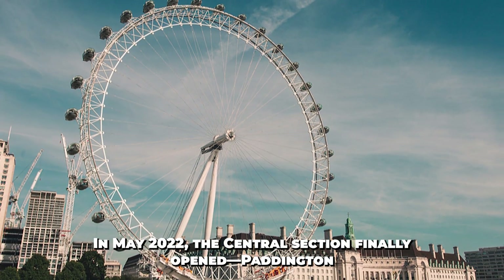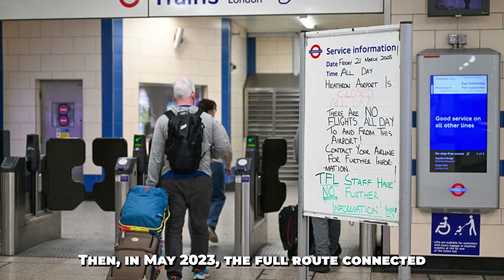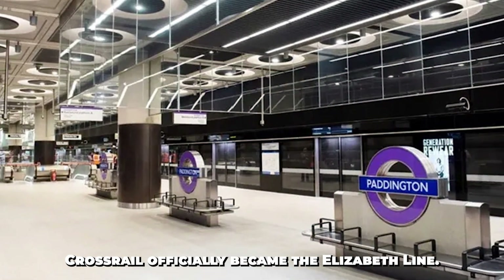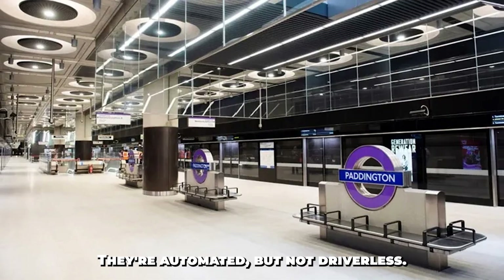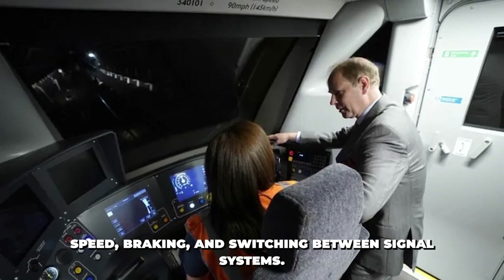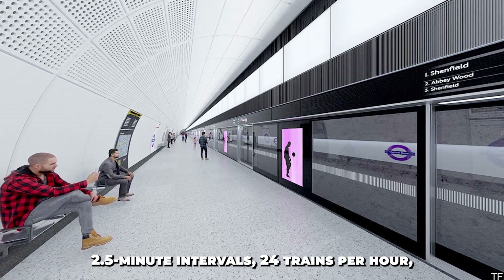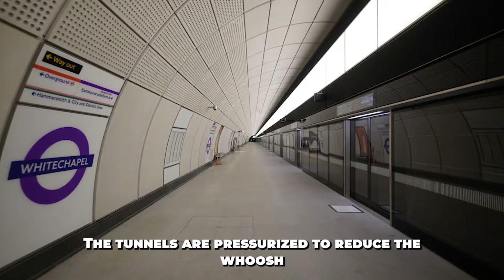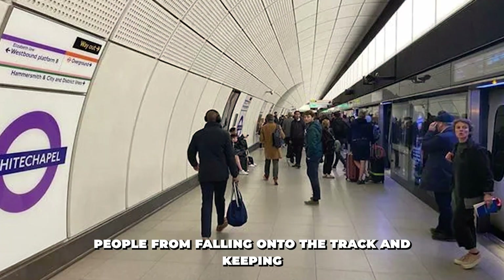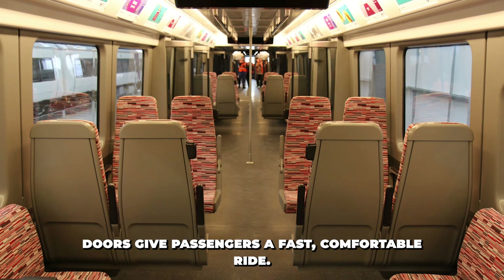In May 2022, the central section finally opened — Paddington to Abbey Wood. Then in May 2023, the full route connected Reading and Heathrow in the west to Shenfield and Abbey Wood in the east. Crossrail officially became the Elizabeth Line. The trains are automated but not driverless — drivers control them, but the onboard computer manages speed, braking, and switching between signal systems, allowing trains to run safely at just 2.5-minute intervals, 24 trains per hour. The tunnels are pressurized to reduce air pressure waves, the platforms have full-height screen doors, and onboard Wi-Fi, air conditioning, and wide doors give passengers a fast, comfortable ride.